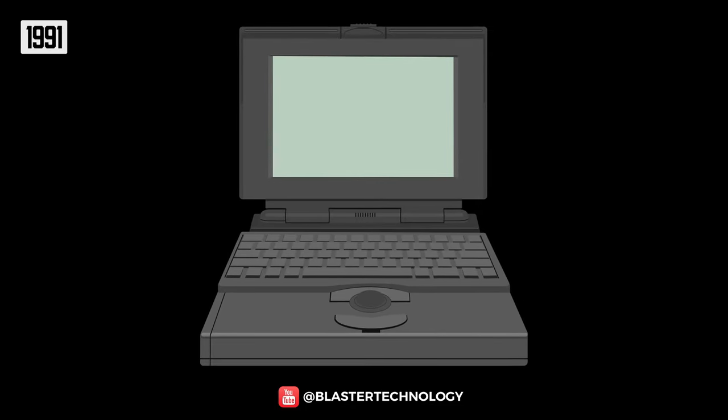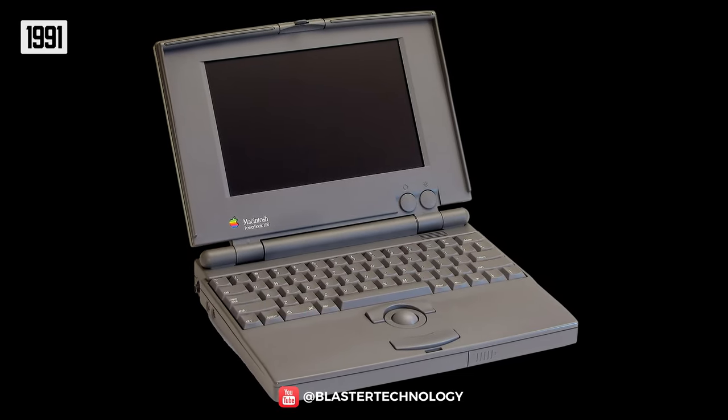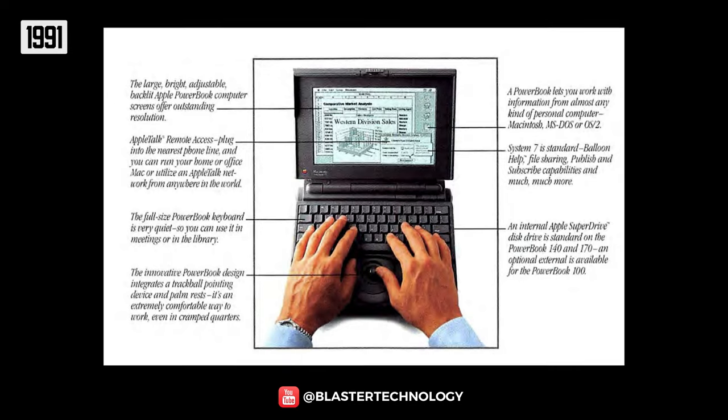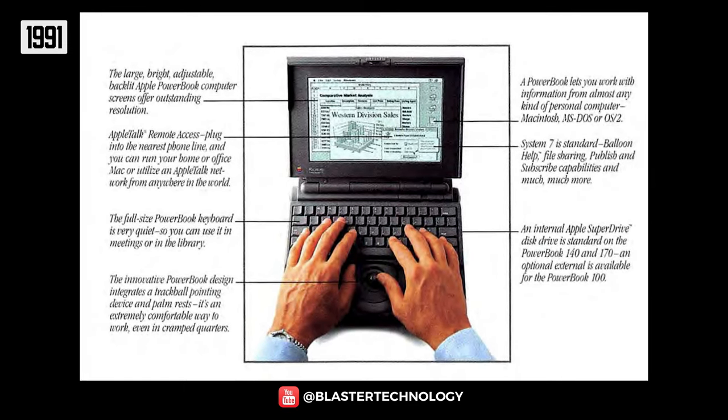Apple learned from its mistakes and introduced the PowerBook series in 1991, which initiated the form factor standards for laptops: clamshell closure, screen over the keyboard, larger screens, and support for hands and trackpad.